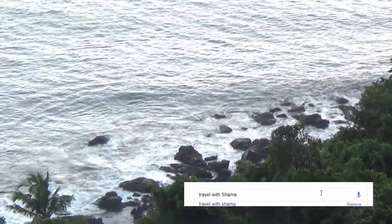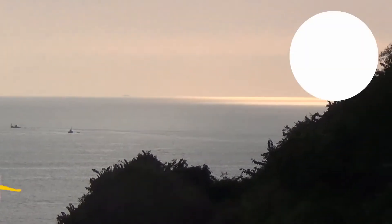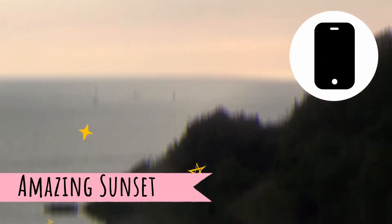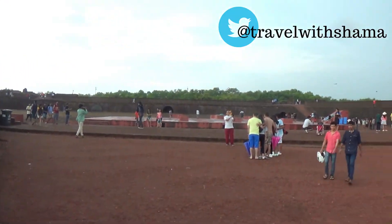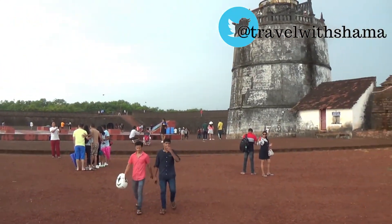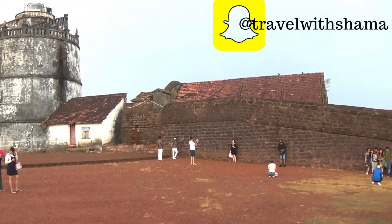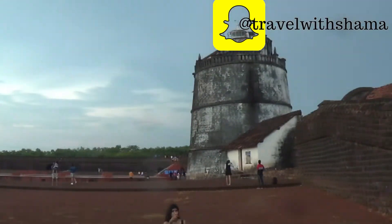This old Portuguese fort stands on the beach south of Candolim at the shore of the Mandovi river. A freshwater spring within the fort provided water supply to the ships that used to stop by — this is how the fort got its name, as Aguda means water.